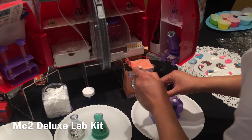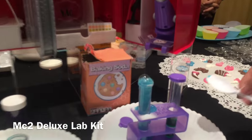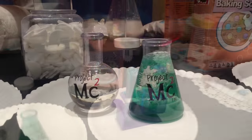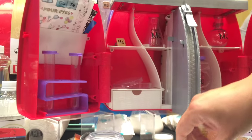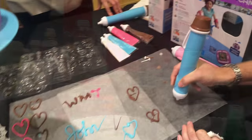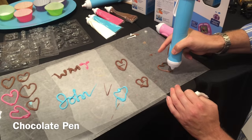Next I have the MC Squared Deluxe Lab Kit by MGA. What I like about this is it makes math and science fun from a storytelling perspective for girls. It makes it so that you can actually interact with the characters that are on the MC Squared Netflix series, and just like them you can solve mysteries using science and math, doing some really fun experiments along the way.